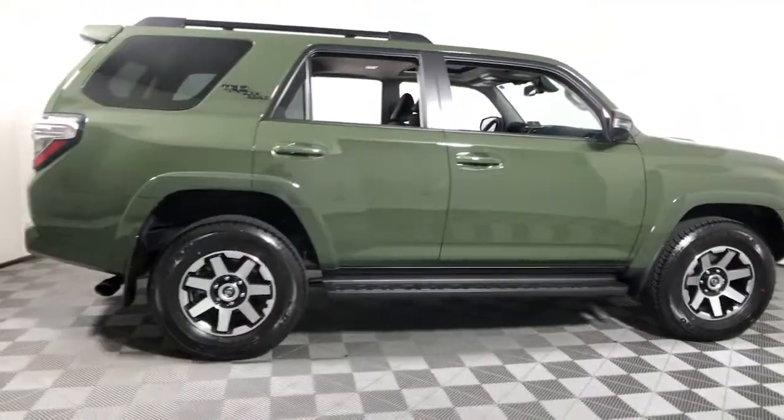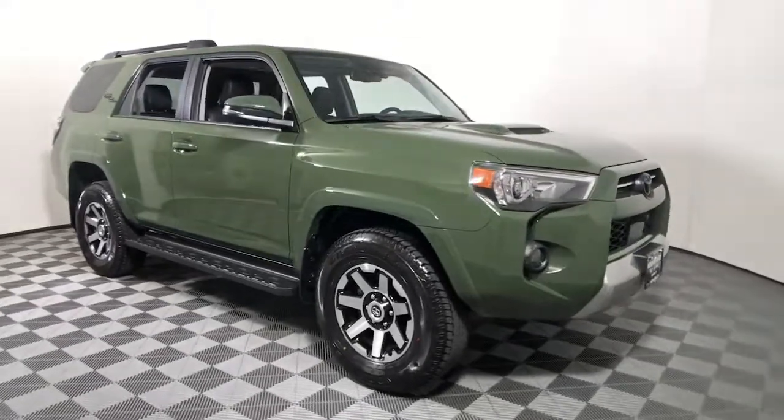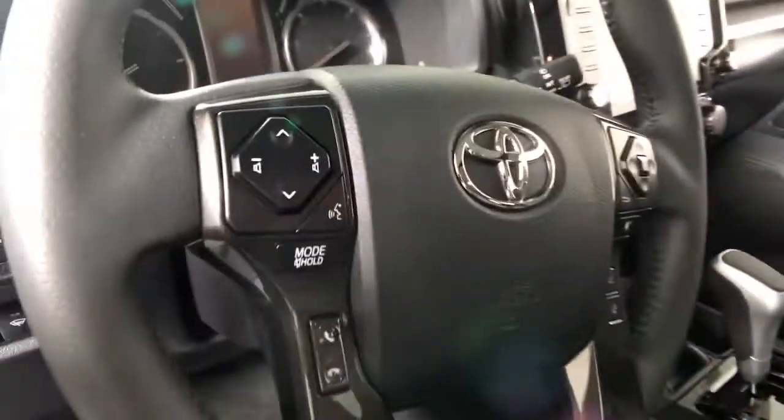Get acquainted with the 2022 Toyota 4Runner. This vehicle still has fewer than 5,000 miles on the clock, so it won't last long.